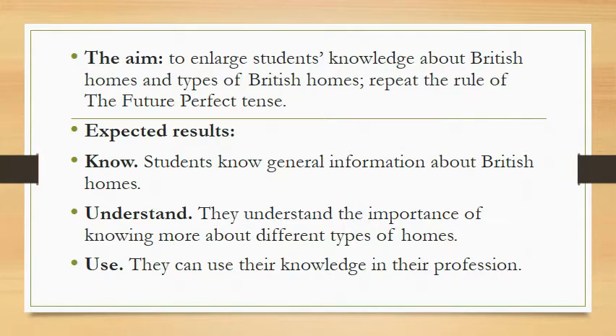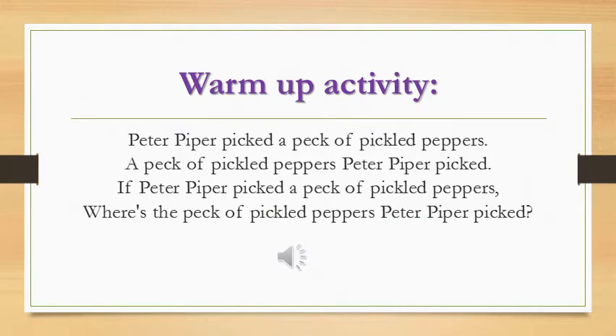The aim of our lesson today is to enlarge students' knowledge about British homes and types of British homes, and to repeat the rule of the future perfect tense. Expected results: students know general information about British homes, they understand the importance of knowing more about different types of homes, and they can use their knowledge in their profession.